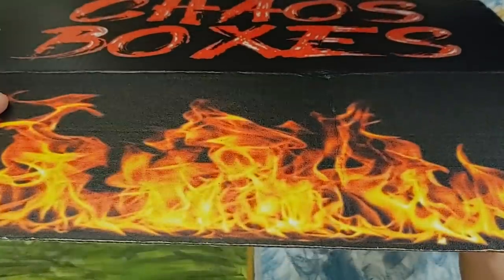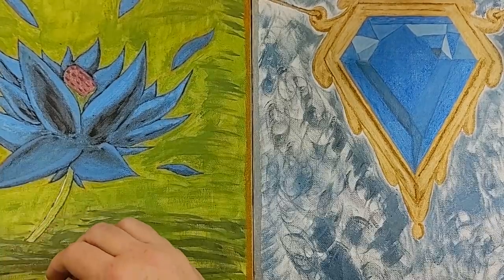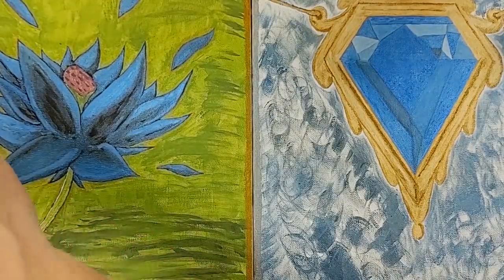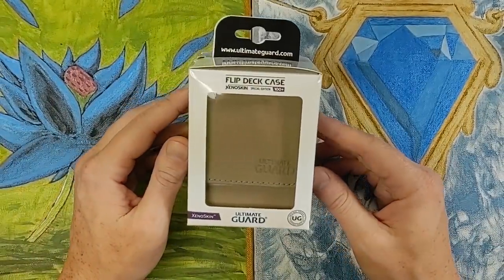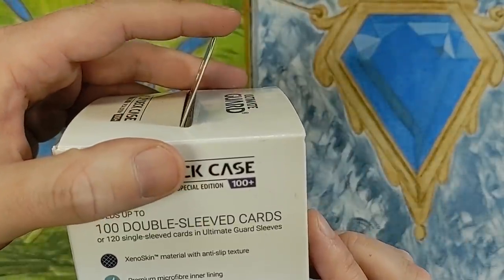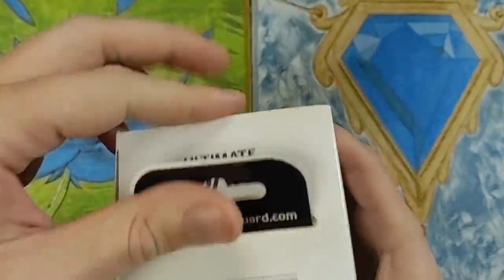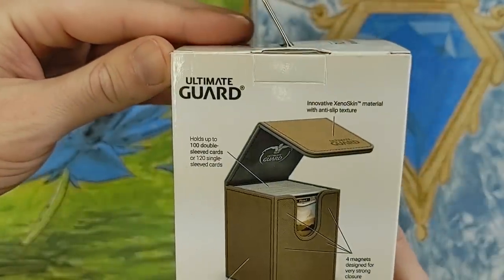I'm going to flatten this out and we're slowly going to start pulling out its guts. Not too shabby! So here's what we've got — inside one of these, we started with the flip deck case by Xenoskin. It holds 100 double-sleeved cards. Have you guys ever heard of Xenoskin? It's going to hold an entire commander deck inside one of these.